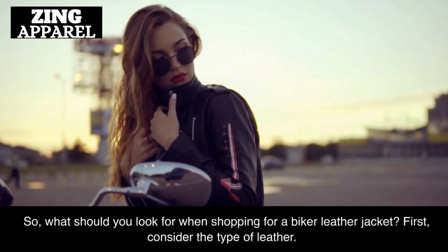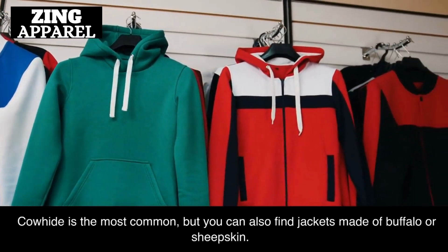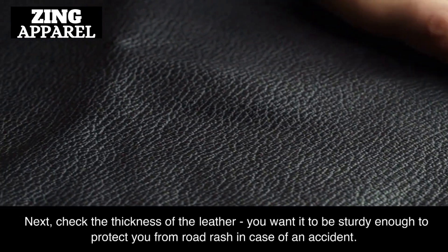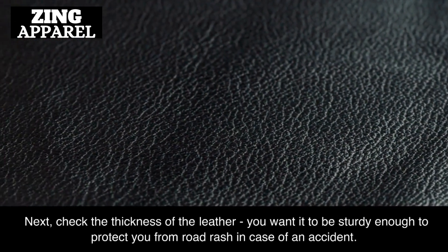First, consider the type of leather. Cowhide is the most common, but you can also find jackets made of buffalo or sheepskin. Next, check the thickness of the leather. You want it to be sturdy enough to protect you from road rash in case of an accident.